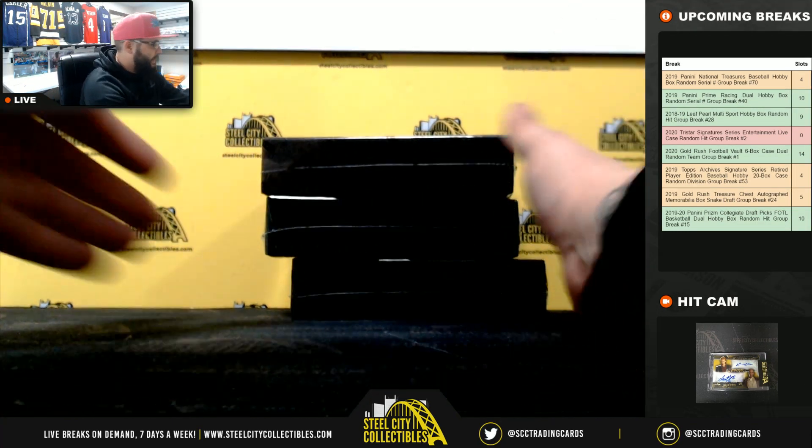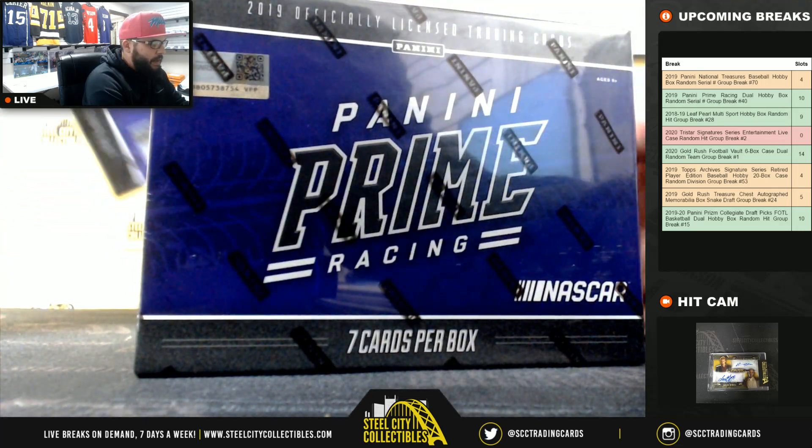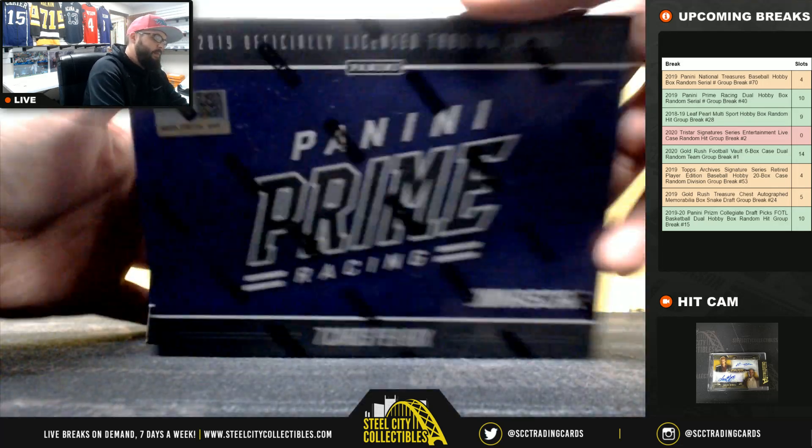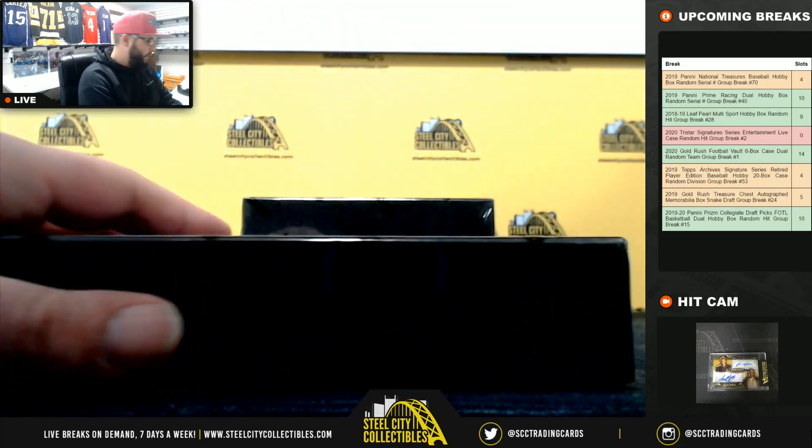Alright, next personal break is for Stanley. It's going to be three boxes of 2019 Prime Racing. Good luck, Stanley.